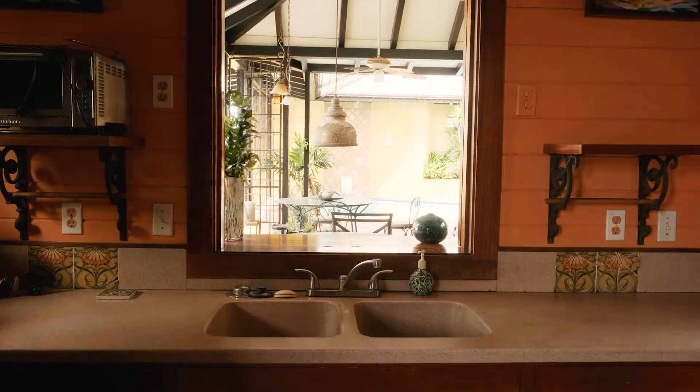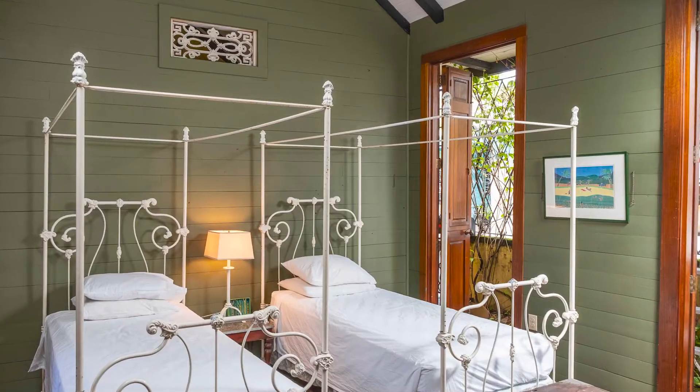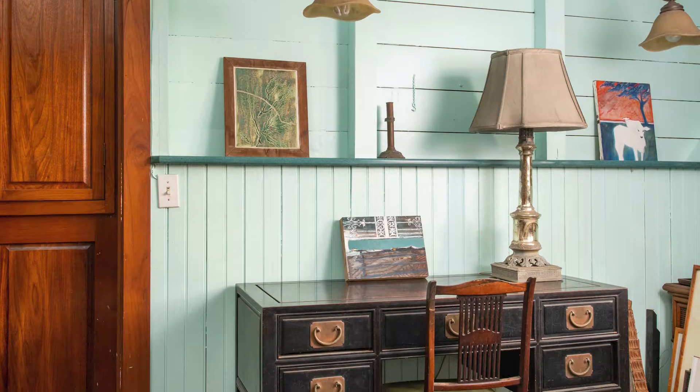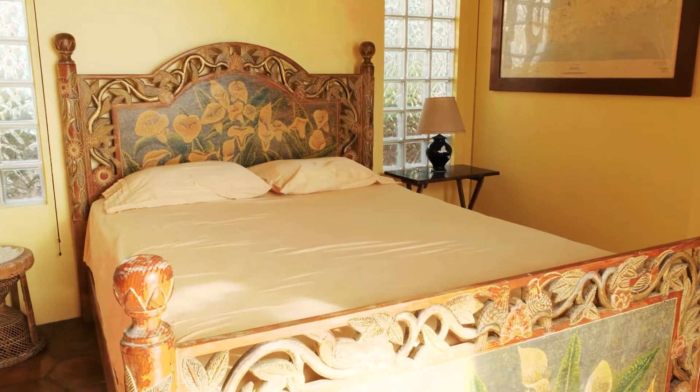The home's five bedrooms all have access to at least one of the atriums, and each have ensuite full bathrooms. The bedrooms include high ceilings with teak wood French doors, the same seen throughout Old San Juan.